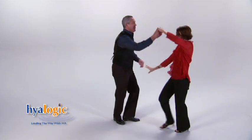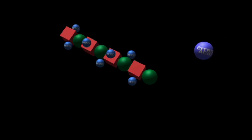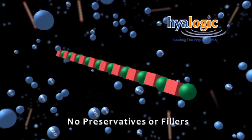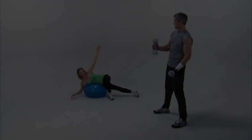Hyalogic has gone the extra mile in its use of added ingredients. While others use preservatives and fillers that break down the HA in their products, Hyalogic does not use any preservatives or fillers, in order to retain the integrity and effectiveness of the pure hyaluronic acid.